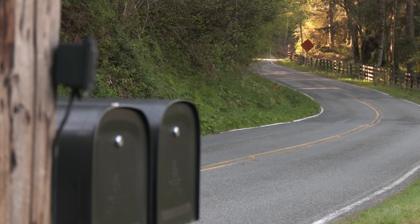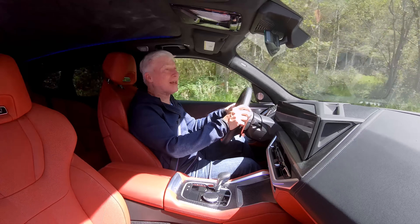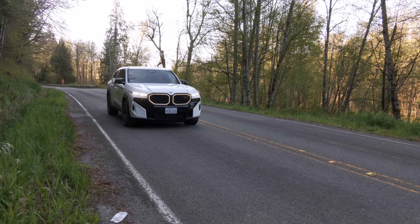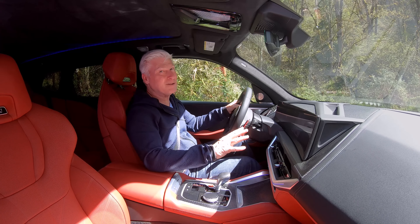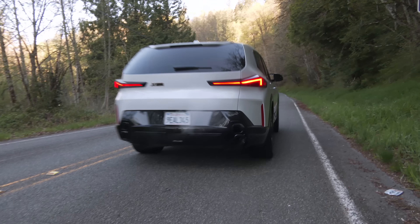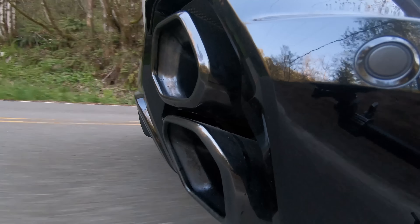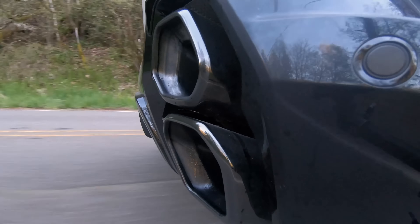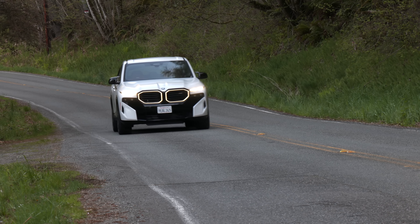Not gonna lie, this does egg you on to drive faster, and it does weigh over 6,000 pounds, so good brakes are important. And these are very good brakes — excellent stopping power, great modulation, and of course there's the sound. The growl never gets old. Disappearing into the background when cruising, the XM is moderately quiet at speed, not overly so. Hey, it's an M.